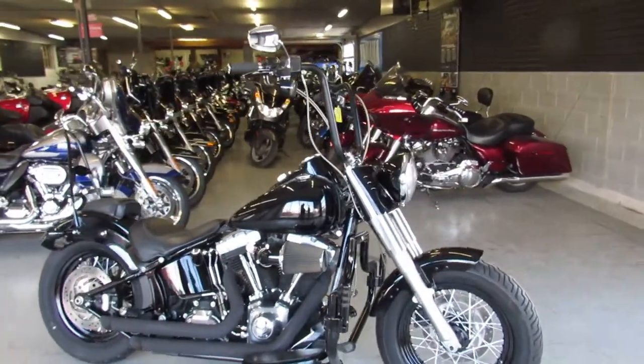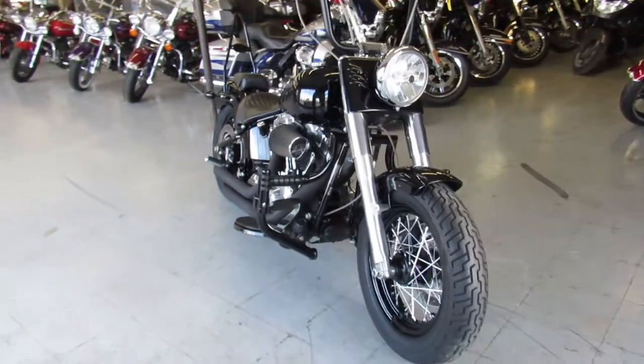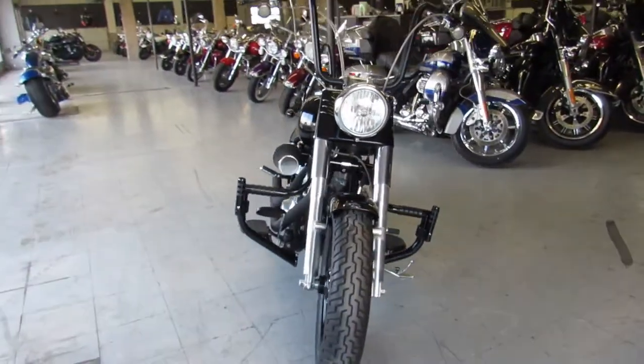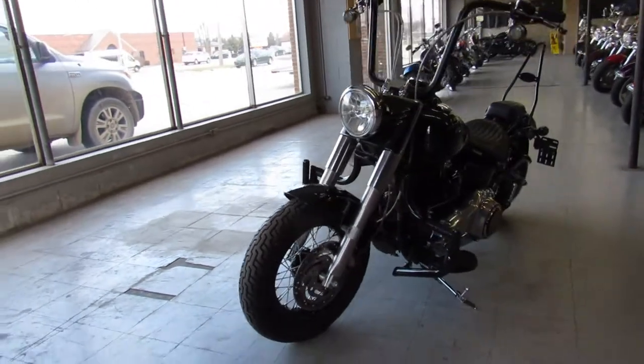Hey guys, ApprovalPowerSports.com here doing some videos on the Harleys we just got in. This one here is a 2014 Harley Softail Slim for sale. This one's loaded up with all the extras — only has 15,673 miles.